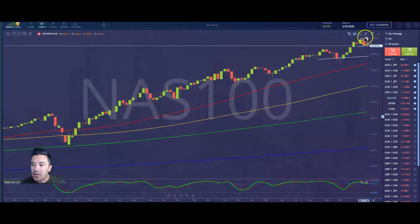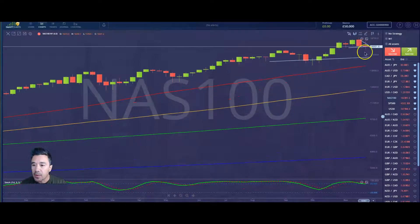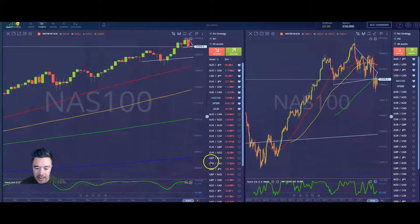We also have that bearish engulfing candle on the weekly chart — the new high the week before, the lower close. Not a great follow-through to the downside, but we didn't recover enough to negate the bearish engulfing candle in the NASDAQ. So for all these reasons, I think we will go lower in the NASDAQ.